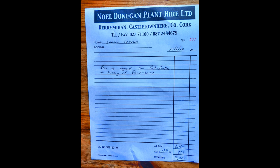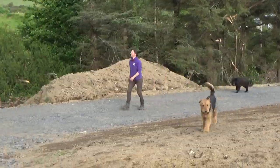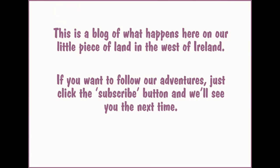Big thank you to Noel Donegan, who organised the digging work for us. And after paying that bill, we still have some money left to finish step one. So thanks to your generosity, all is good, folks. What an exciting couple of weeks it has been.